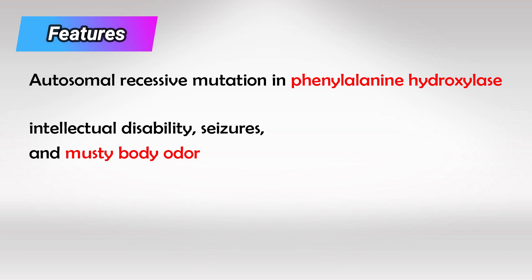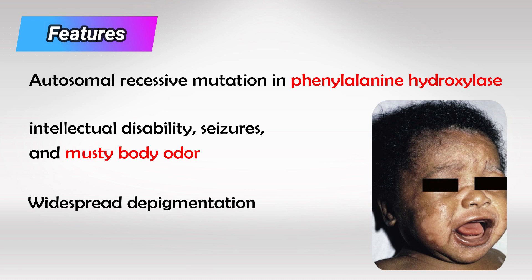They will also have the characteristic musty body odor, and hypopigmentation of all pigmentation tissues, including the skin, the eyes, the hair, and even the brain nuclei.